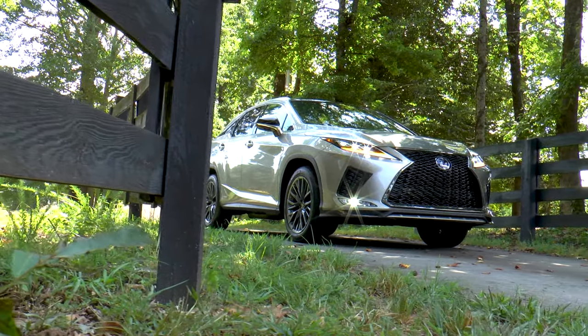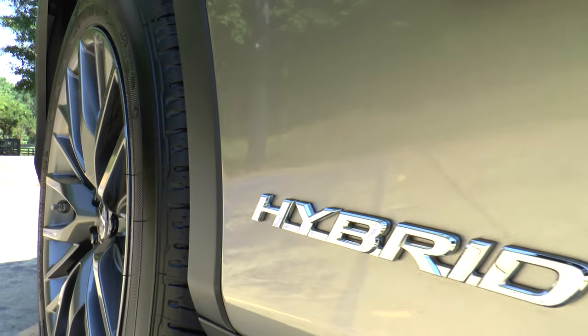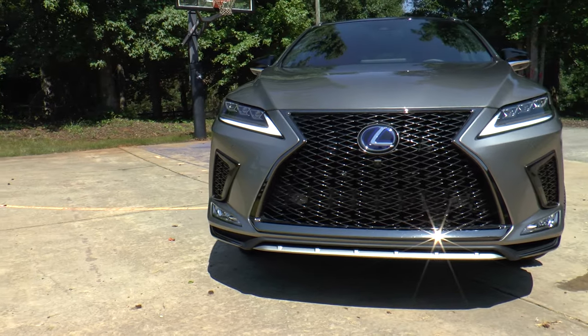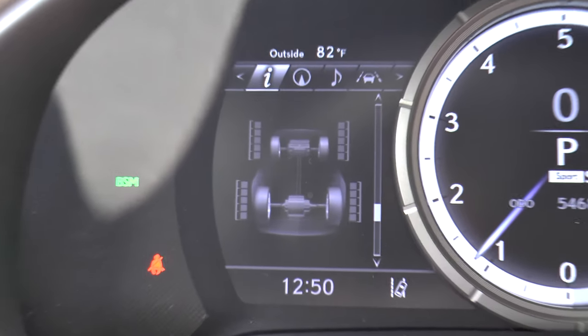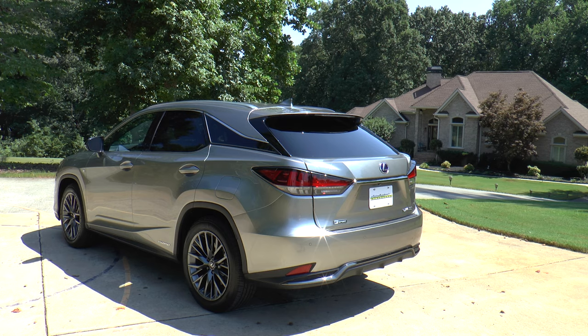Checking off another box is this refreshed 2020 Atomic Silver Lexus RX 450h. The H means it's a hybrid and the F Sport means it looks sportier with standard features that include LED daytime running lights, LED tail lamps, illuminated door handles, all-wheel drive, tire-specific pressure monitoring system, and power back door.